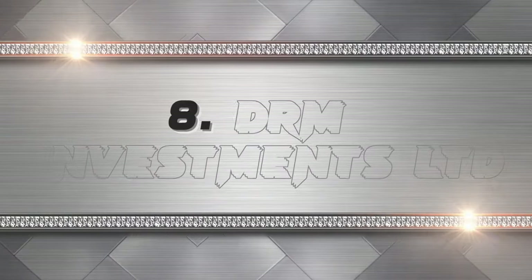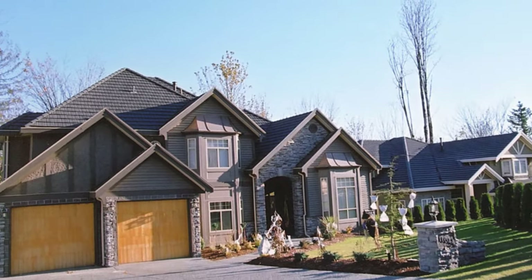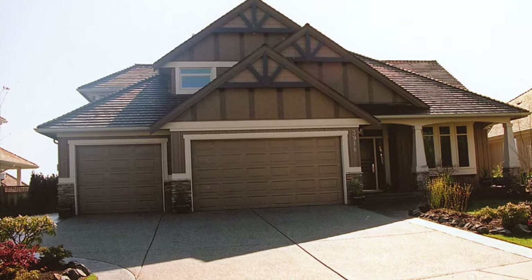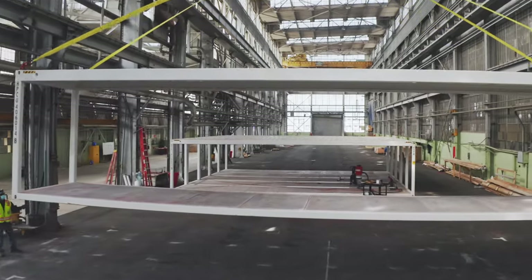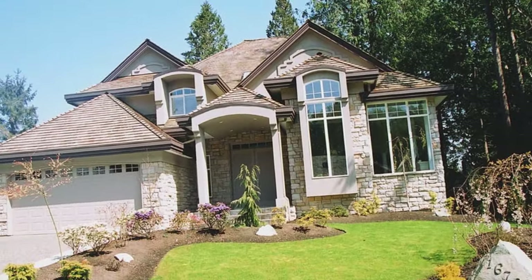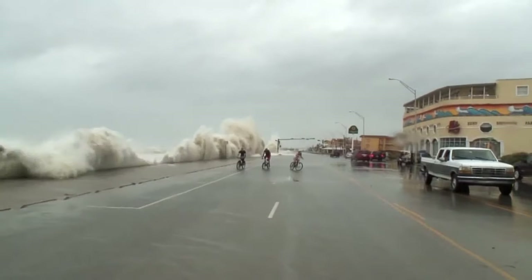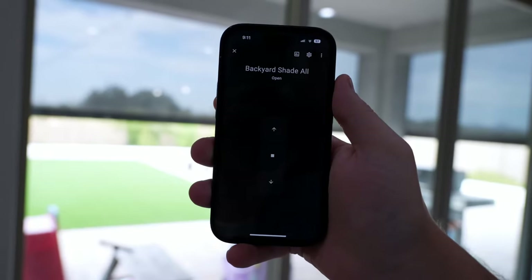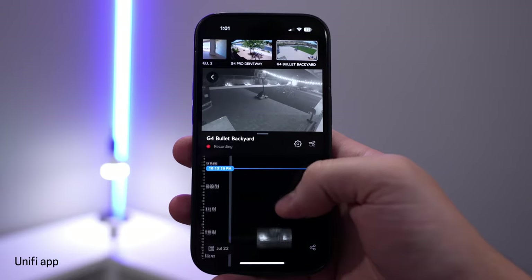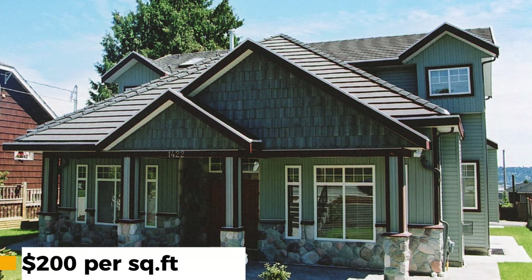The eighth hurricane-proof modular home is the DRM Investments Limited. These are innovative and versatile homes built with prefabricated modules that can be combined in different ways. They have a modular design that allows for easy expansion or relocation. They use eco-friendly materials such as bamboo, wood, or metal. They can withstand winds up to 190 mph and are also earthquake-resistant. They have smart features such as wireless control systems, security cameras, and motion sensors. Prices range from $50 to $200 per square foot.